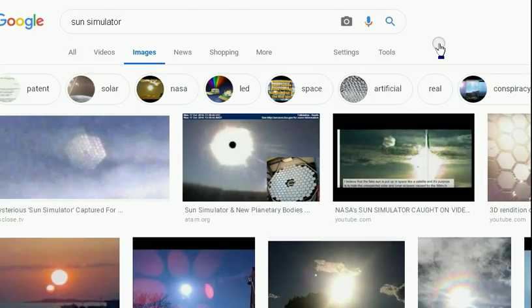I think the whole Sun Simulator thing is maybe just another conspiracy, kind of for entertainment purposes. But if you're out there and you absolutely believe in the Sun Simulator, please provide some real information, some real evidence, and tell me where I need to go to see it with my own eyes. Let's go to the Sun Simulator.